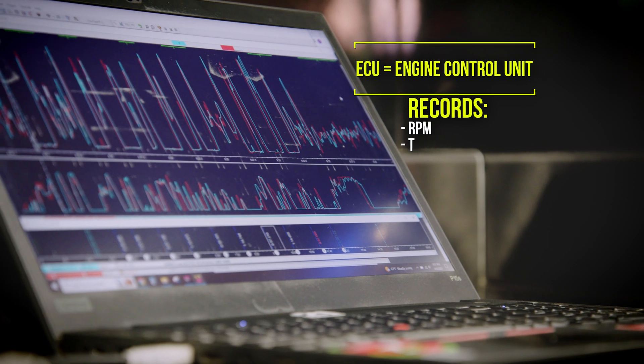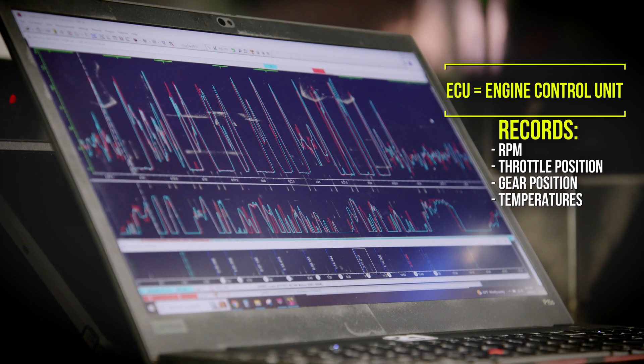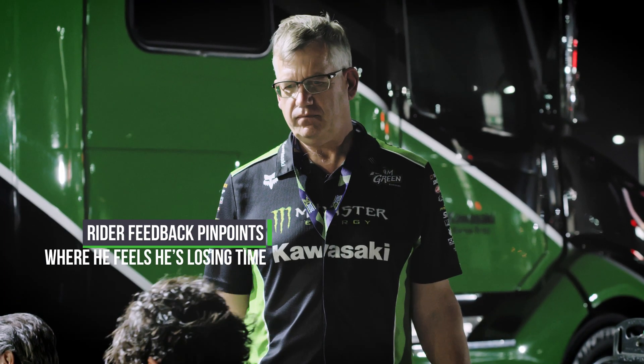The brain of the bike provides us with some data, which are the engine parameters — engine RPM, throttle, gear position, temperatures. And then we also have data from the rider about their experience on track.